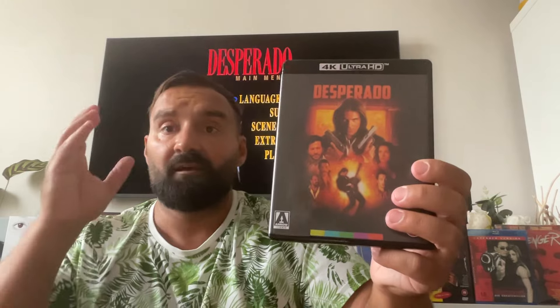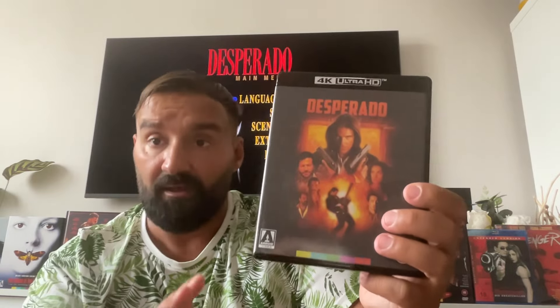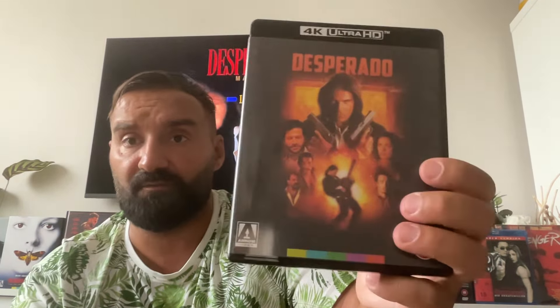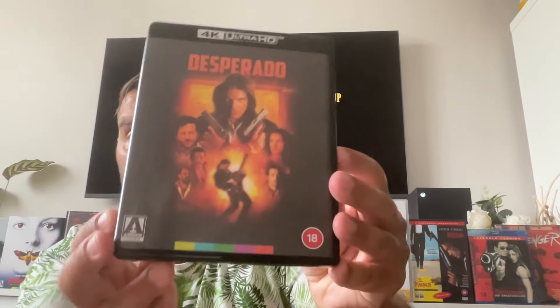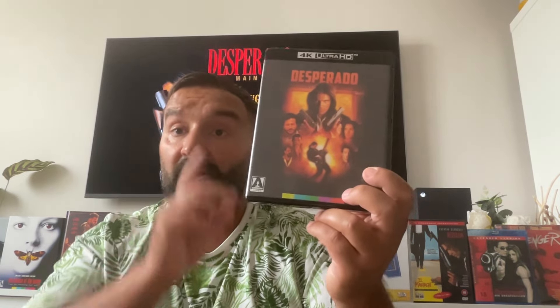The transfer was done by Sony — Arrow Video had nothing to do with the transfer itself. They handled the packaging and some of the interviews, but Sony owns the rights and did the transfer. Arrow Video then put it out for sale. You can also buy Desperado on its own as a steelbook. Here in the UK it was a Zavvi exclusive steelbook with a booklet, but it sold out straight away after pre-orders opened. The box set here in the UK costs roughly £50; I got mine for £40 with a 20% discount. In the US it's around $60–70.